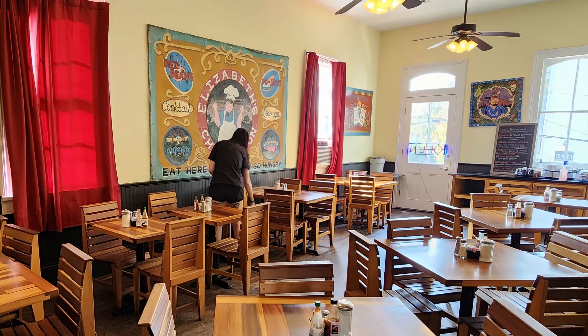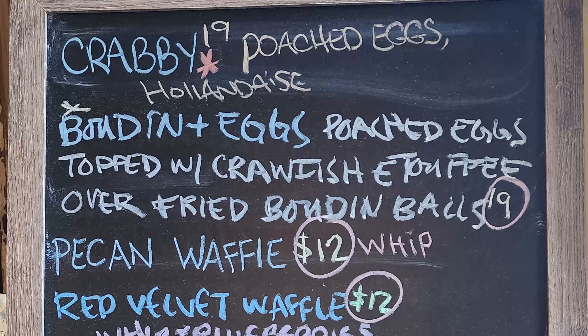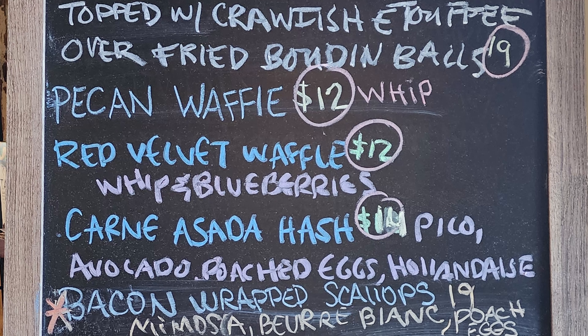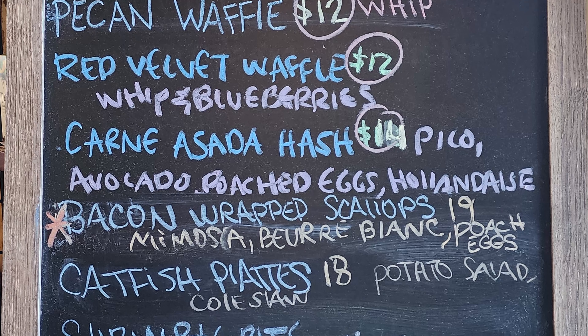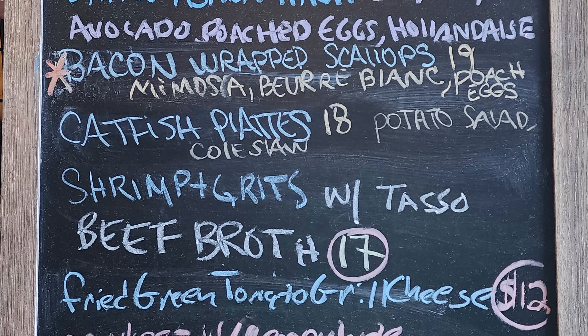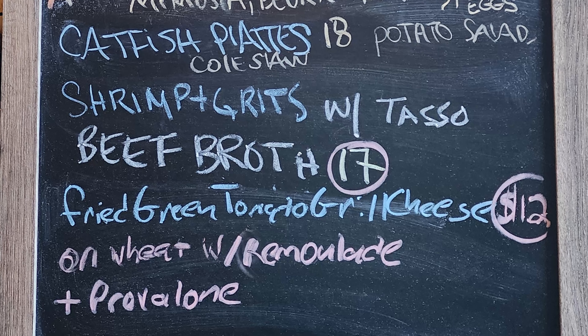Keep me with the cow and the duck bacon. Let's check out their specials menu. We have crabby poached eggs hollandaise, boudin and eggs — poached eggs topped with crawfish étouffée over fried boudin ball — pecan waffle, red velvet waffle, carne asada hash, bacon wrapped scallops, catfish plate, shrimp and grits with tasso beef broth, fried green tomato, and grilled cheese on wheat with rémoulade and provolone.